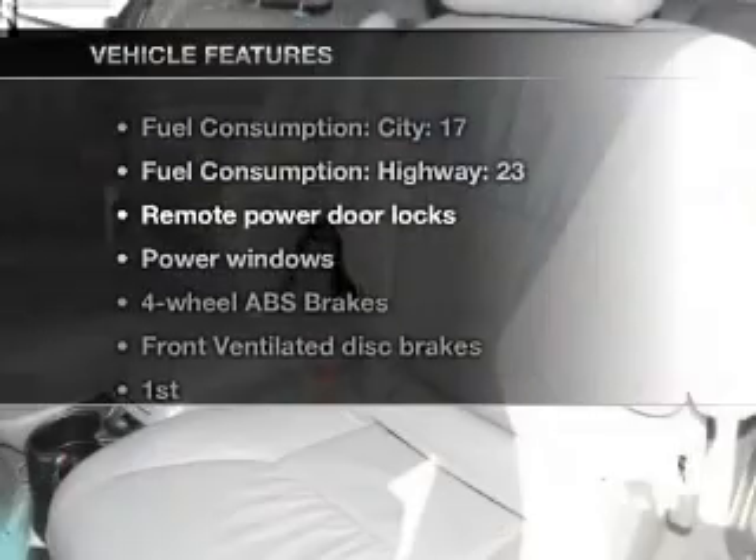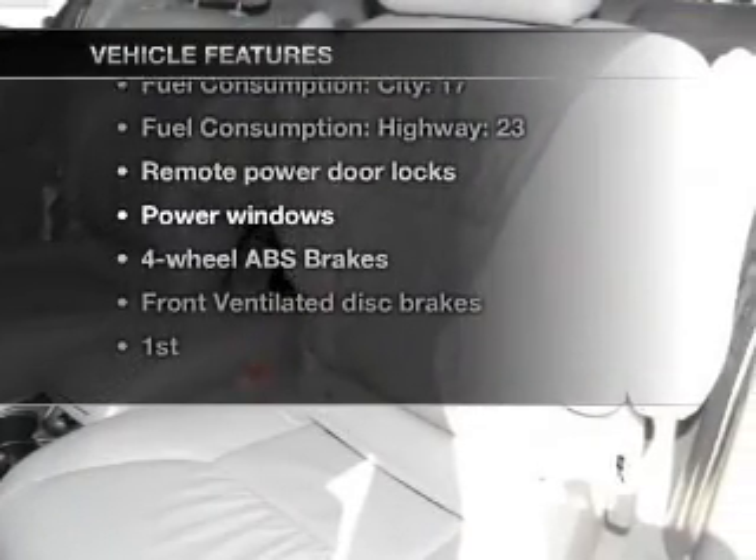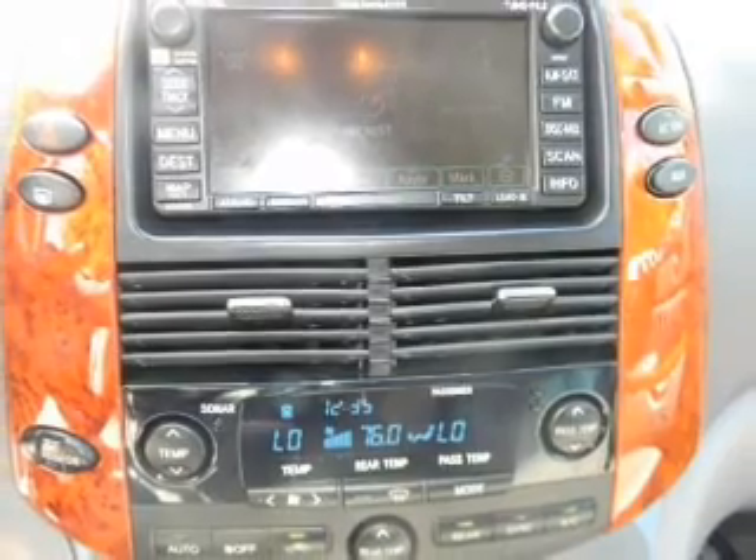And with these notable features, you won't want to miss out on the opportunity to own this amazing ride: air conditioning, power door locks, power windows, and power steering.